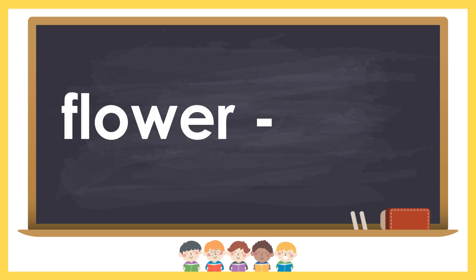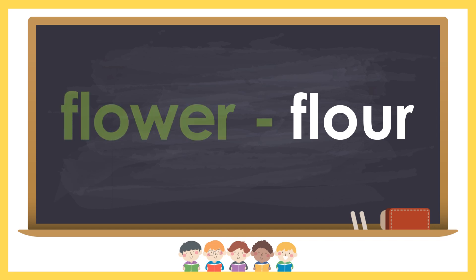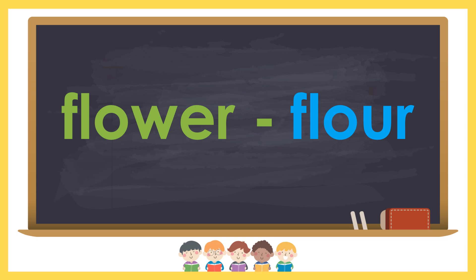Flour and flower. Flower is a lovely thing seen in the garden. Flour is used for making bread.